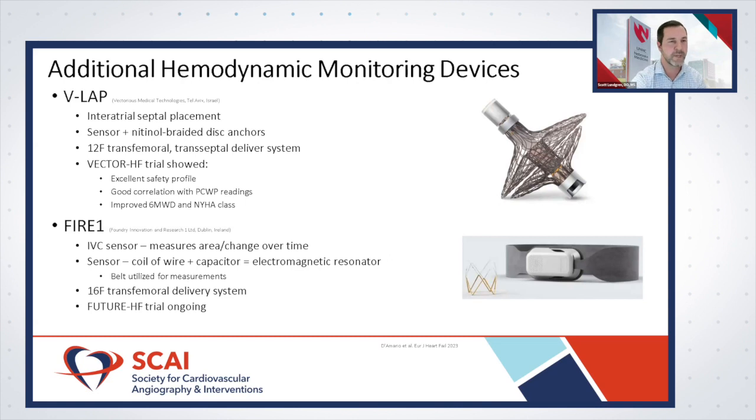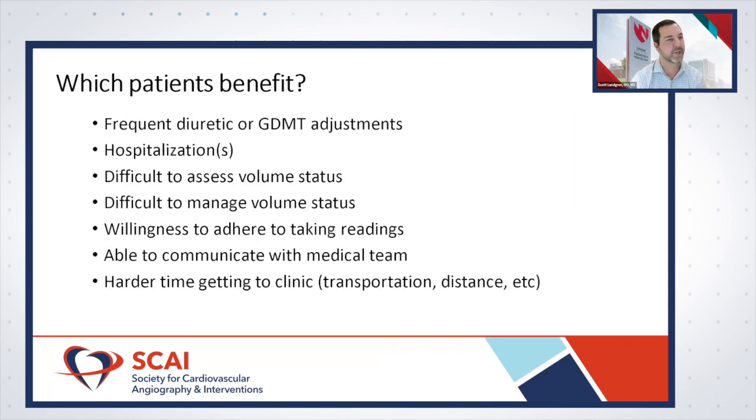Just recently, the first-in-human implantation was performed as part of the FUTURE Heart Failure Trial.